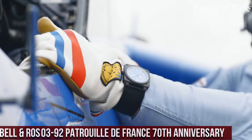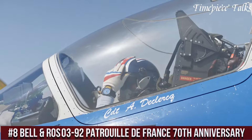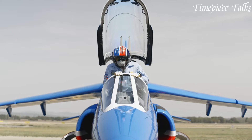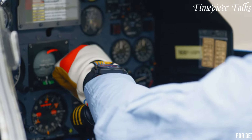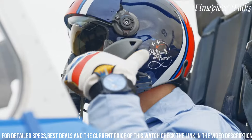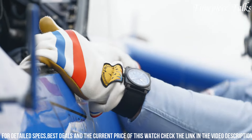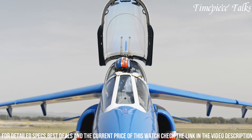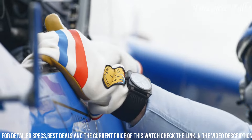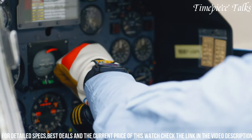Number 8. Bell & Ross BR 03-92 Patrouille de France 70th Anniversary celebrates precision aviation and the iconic French aerobatic team. Encased in a 42mm matte black ceramic case, this timepiece pays homage to the team's colors with a vivid blue dial adorned with the distinctive Patrouille de France emblem at 6 o'clock. Its bold white numerals and hands, coated with Superluminova, ensure optimal legibility. Powered by an automatic movement, the watch guarantees precision and reliability.